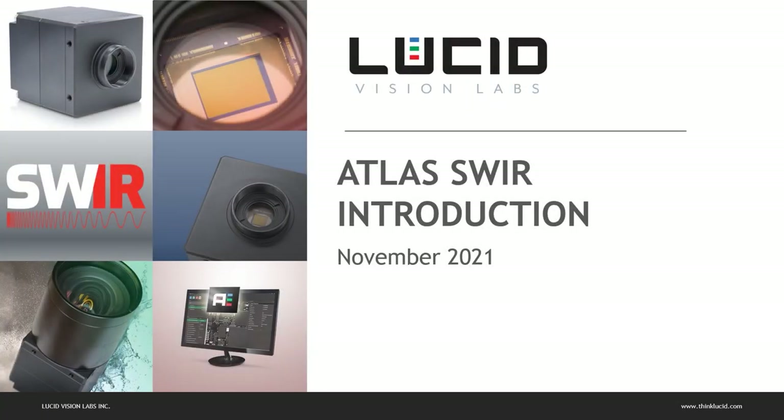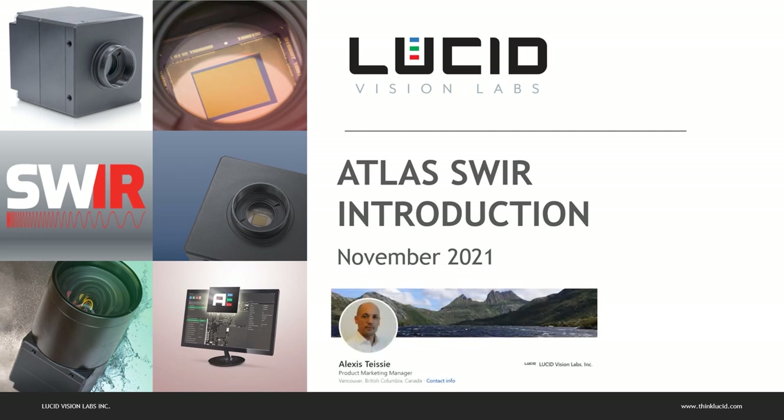Hi, thank you for joining this on-demand webinar. I'm Alexis Tessier, Product Marketing Manager at Lucid. In this session, we will cover the Atlas Sphere, the latest addition to the Atlas Camera series, equipped with the Sony SenseSphere image sensors.